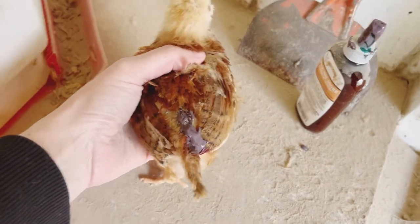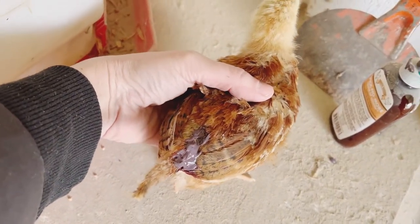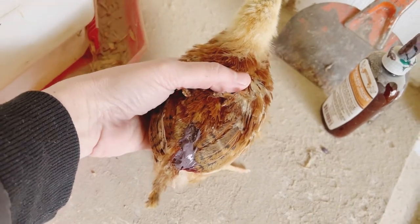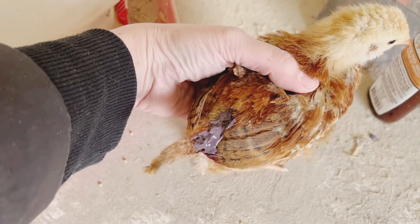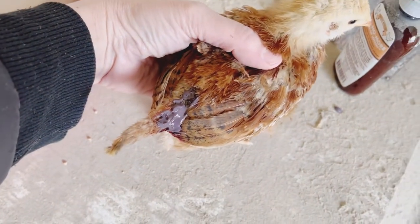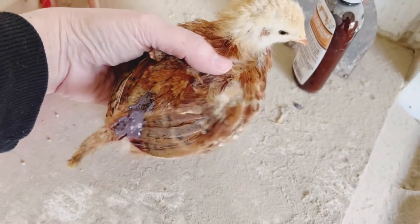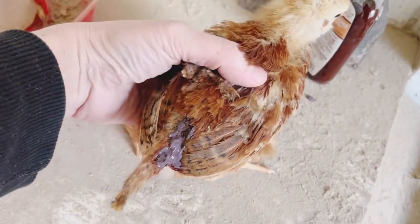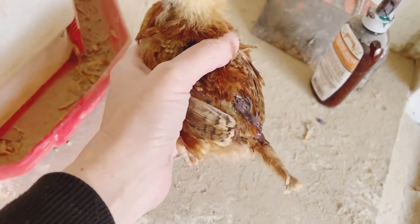I'm holding one of our chickens here and I just wanted to show you the color of the Pick No More lotion. It's a purple color, which I put on pretty thick just to ensure that it really gets in there and gives these little chickens time to heal and get healthy again.